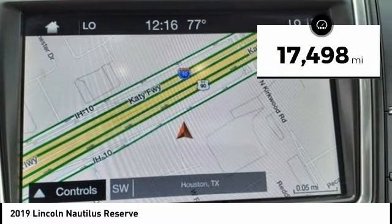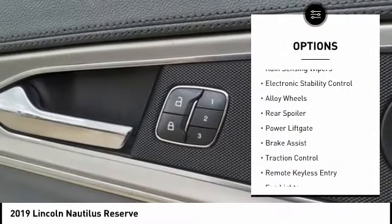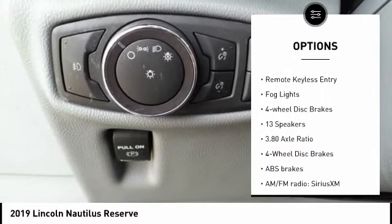This vehicle has less than 20,000 miles. Here are some of this vehicle's great options: rain-sensing wipers, electronic stability control, alloy wheels, rear spoiler, and power liftgate.